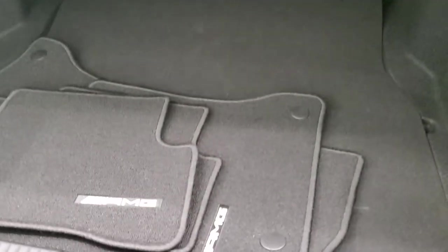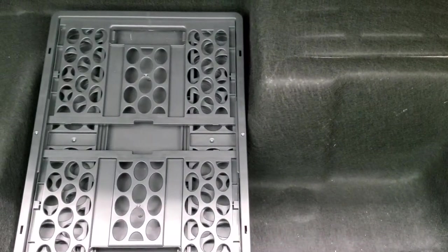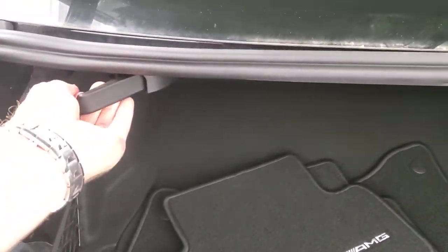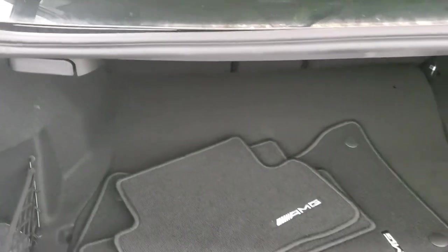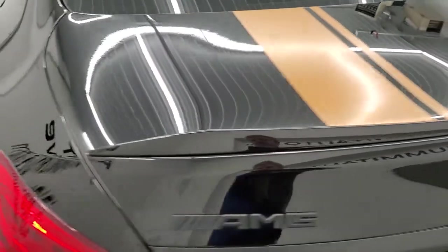It comes with the factory floor mats in the trunk — very nice and clean back here. You do get storage underneath as well. The rear seats fold down in back, and that shuts nice and solidly.